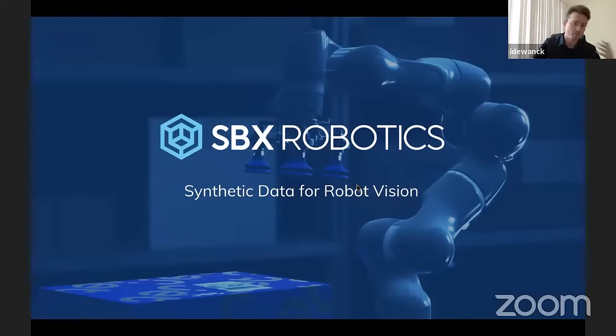As Oliver mentioned, I'm Yindwankar, co-founder and CEO of SVX Robotics, and we focus on building synthetic data to achieve vision capabilities in robots.